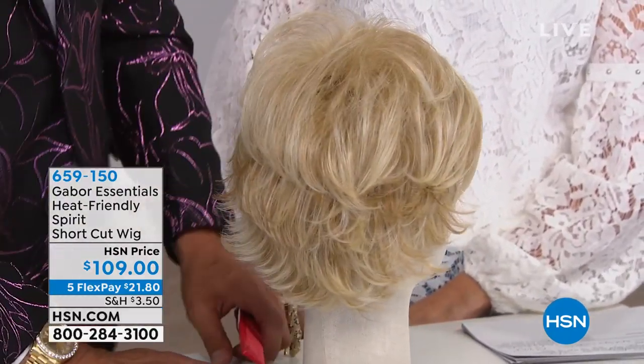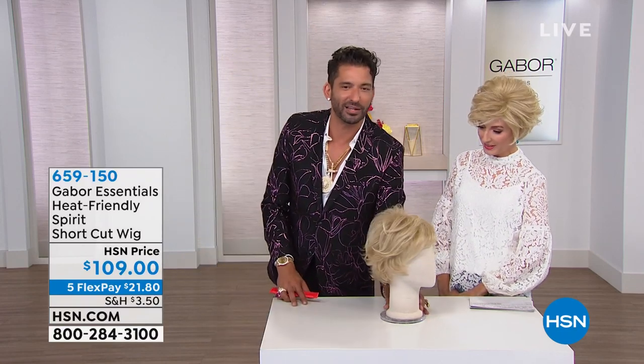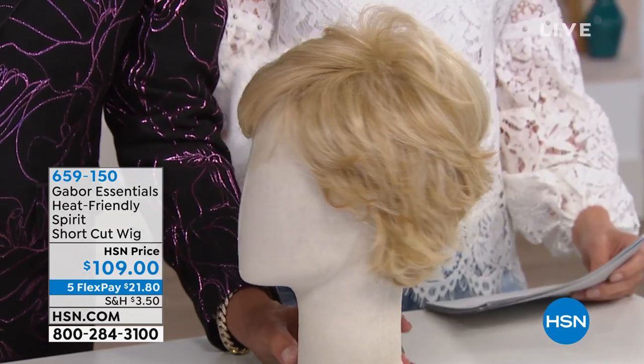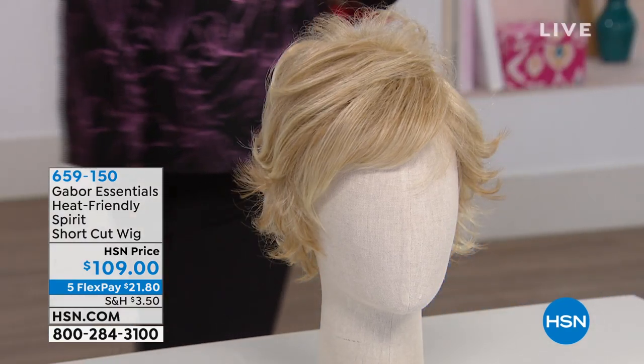I think it's why they call it Spirit — you're free, you're fun. This time of year, this is an incredible style in summer and going into fall, even spring. This is a brand new style and you've got that wonderful kind of fun silhouette that you can be very flexible and versatile with. That's less than $22 a month on FlexPay.